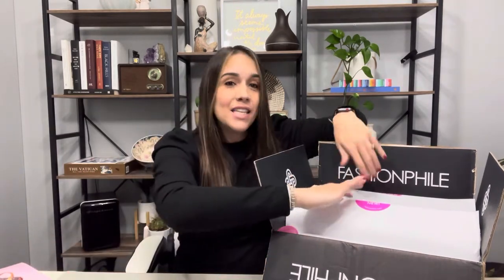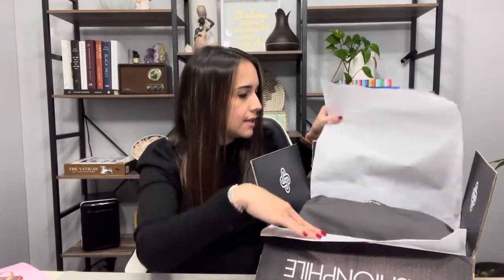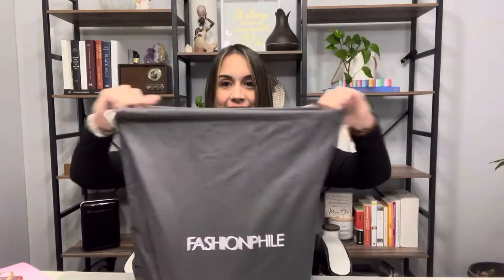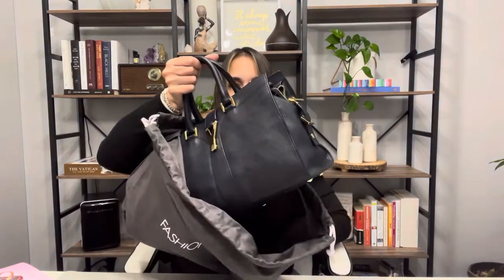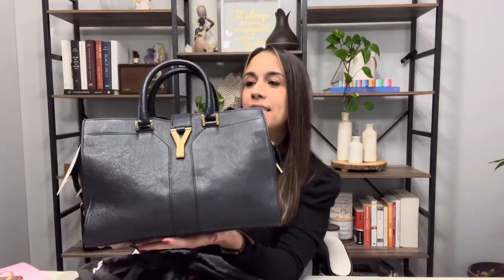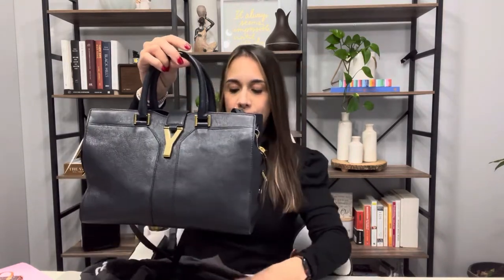And now onto the bag. It comes with its own dust bag and its own strap. This is the Yves Saint Laurent Cabas Chic in size small in black. It is in really good condition for the age of this bag.